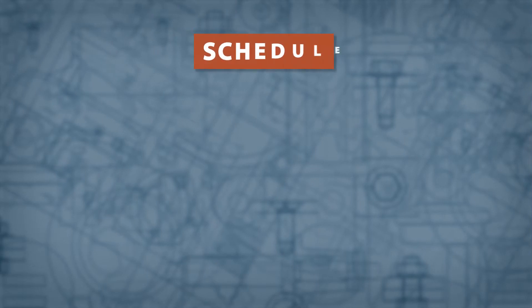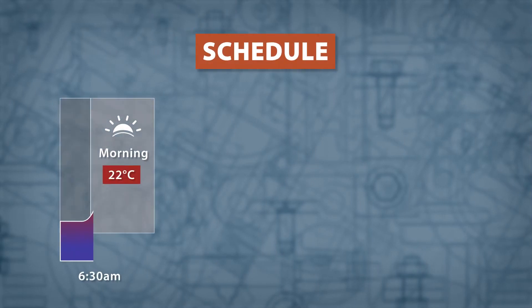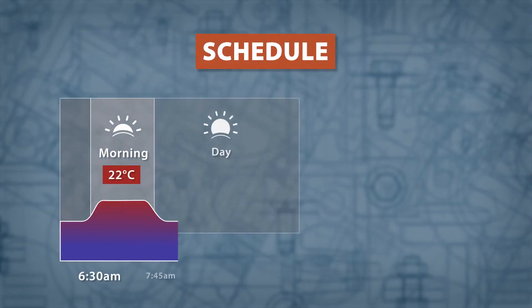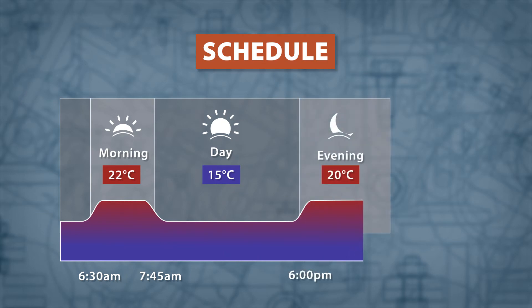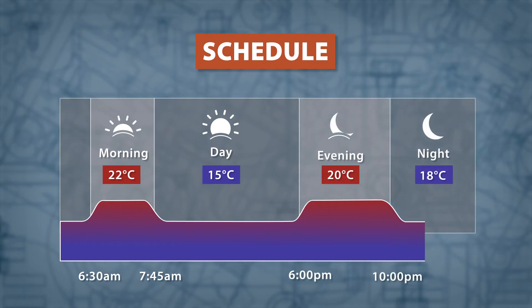Programmable thermostats provide more options and can schedule unique temperatures for different times of the day. This means you could set a warm temperature for when you wake up in the morning, a lower temperature when you leave the house, a warm temperature when you get home, and a slightly cooler temperature for when you go to sleep. Even lowering the temperature by 5 degrees Celsius 8 hours a day can save up to 10% on your energy bill.